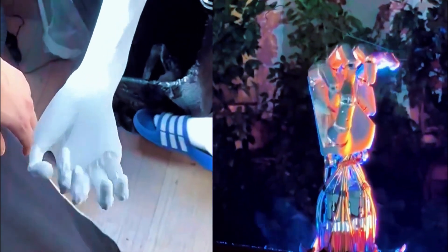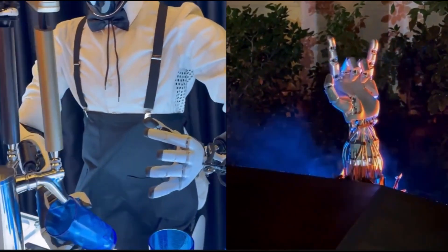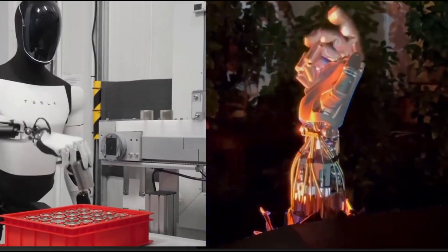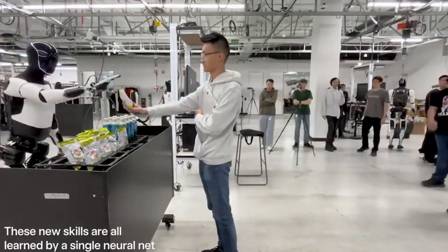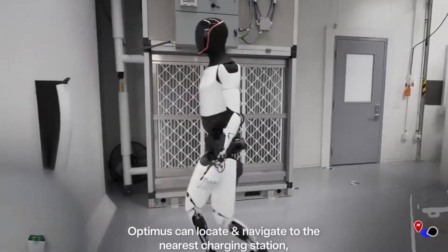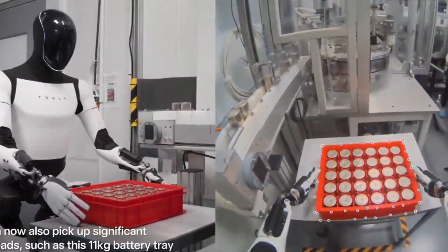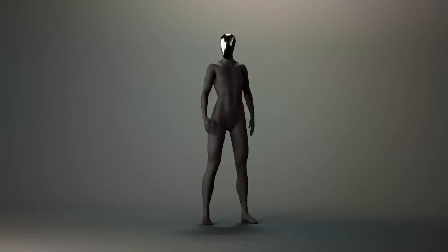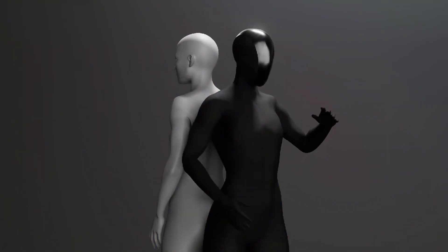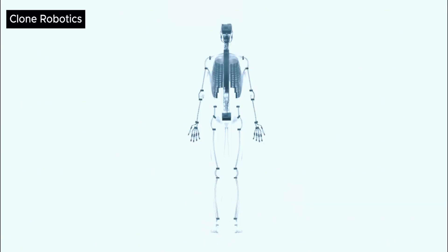Tesla and Clone may be competing on robotic hands, but their overall missions are slightly different. Tesla's Optimus bot is designed to be a general-purpose robot for industrial and household applications. Musk envisions a future where Optimus bots handle manufacturing, cleaning, and even caregiving tasks. With Tesla's mass production capabilities, the goal is to make these robots widely available at an affordable price — between $20,000 and $30,000 per unit. Clone, however, has a more ambitious long-term goal: creating synthetic humans, with AI that allows them to function seamlessly in complex environments.